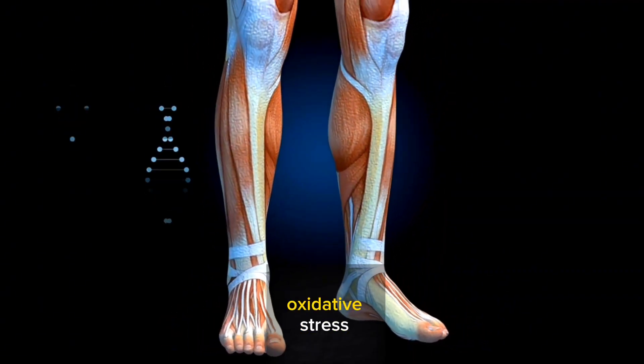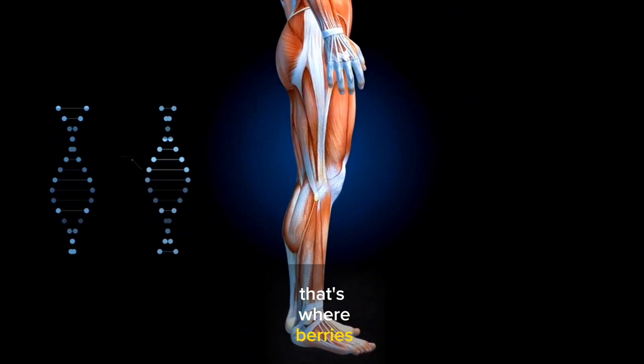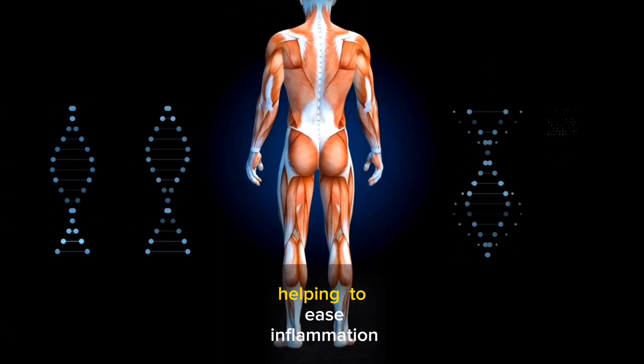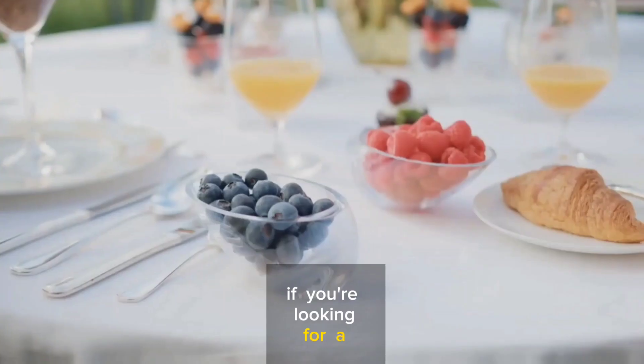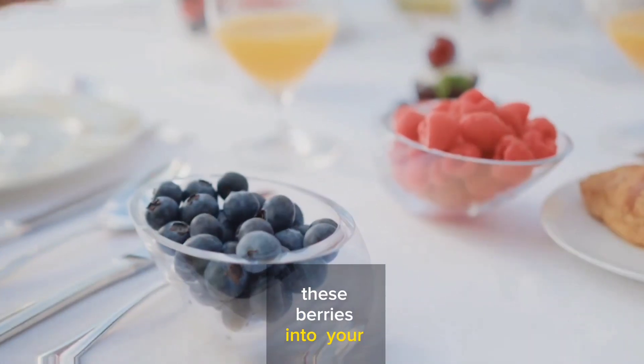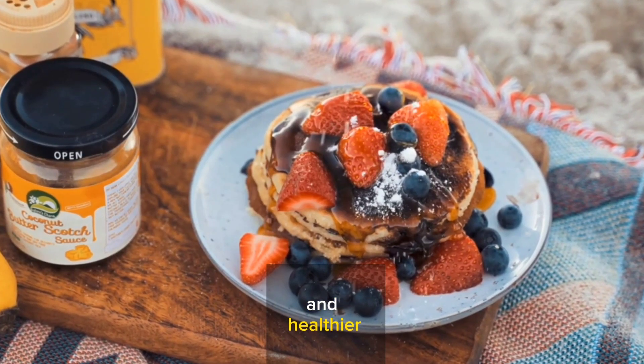When your body is under oxidative stress, it's like a battlefield in there with inflammation running rampant. But that's where berries step in — they're like the calm in the storm, reducing oxidative stress and, in turn, helping to ease inflammation. So if you're looking for a delicious way to help your joints, consider adding more berries into your diet. Think of them as your body's little helpers, fighting inflammation and keeping your joints happier and healthier.